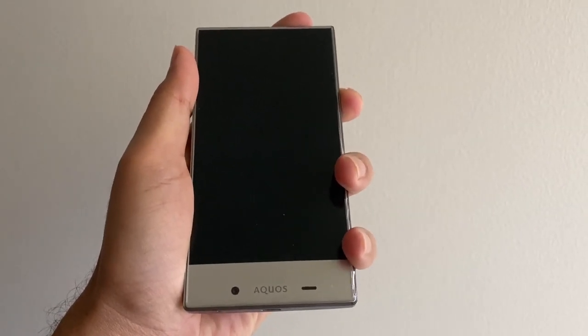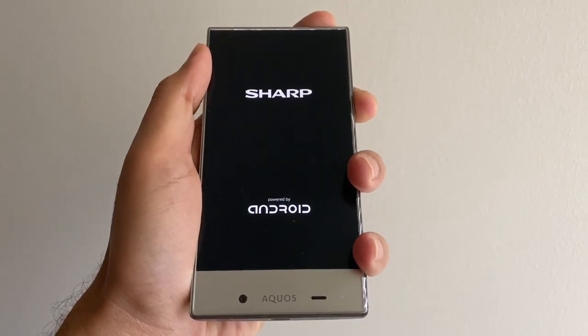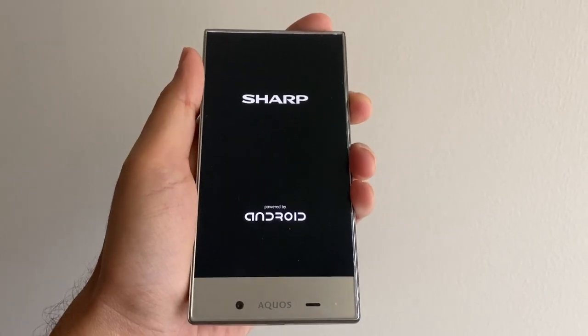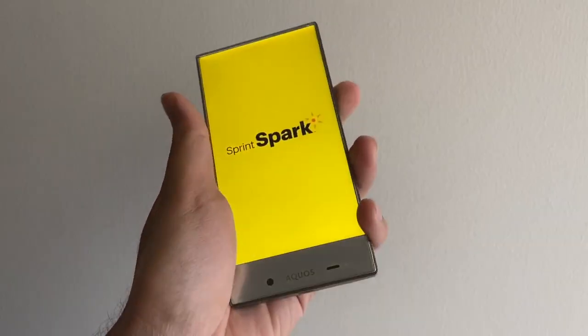However, this phone was a failure and never really took off. In this video, we'll be discussing the first ever true bezel-less display smartphone and why it never gained any traction, despite being drastically different from any phone of its time. I'll be covering each aspect of this phone and showing you exactly why it failed.